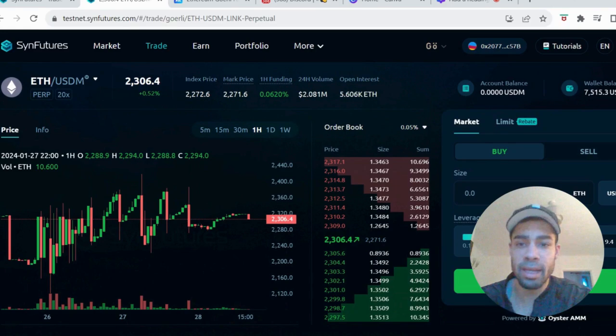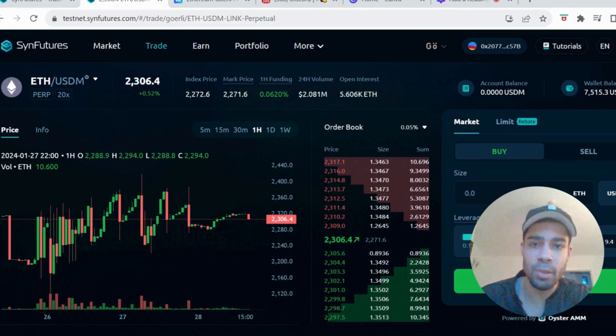Come back daily and just open positions, close positions, supply liquidity, close it — just do loads of transactions to build up your activity.